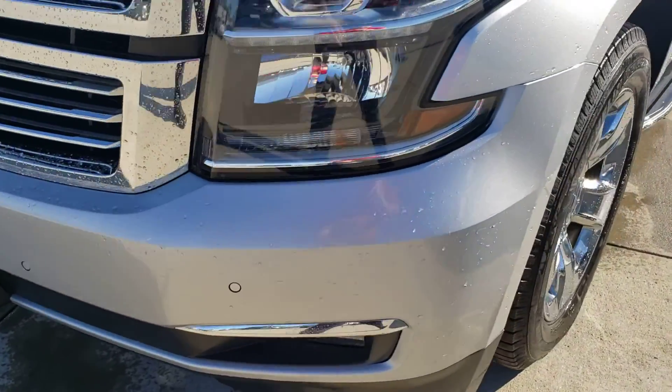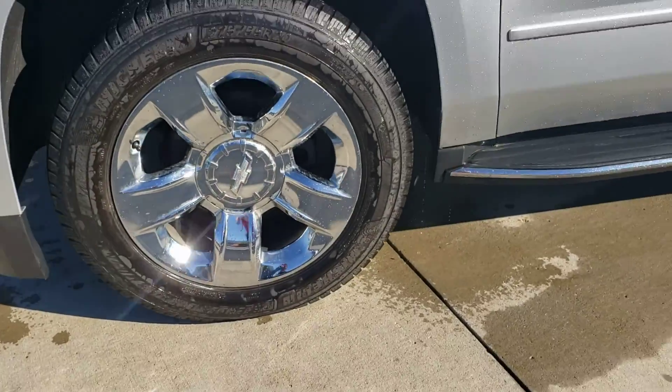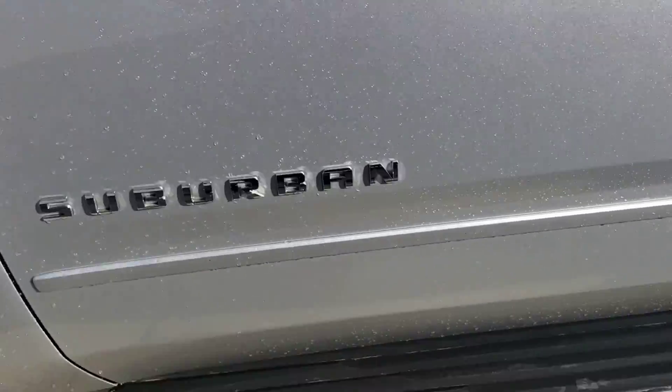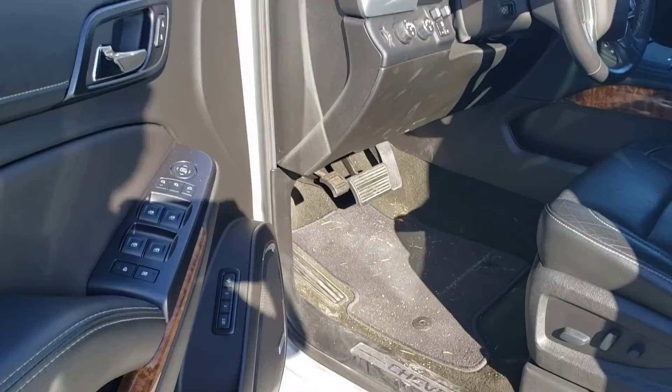Up front here you can see we've got the parking sensors on the front and they have some on the back as well. Nice looking wheels on there with good tread left on them. You've got running boards to make it easier to get in and out, and you get the passive entry to keep the keys in your pocket.